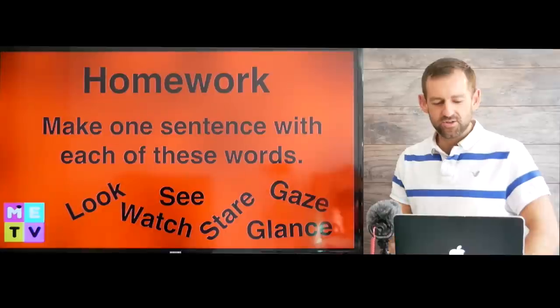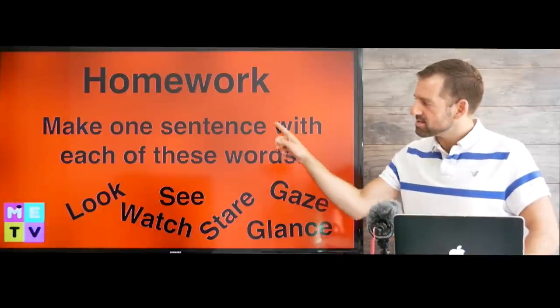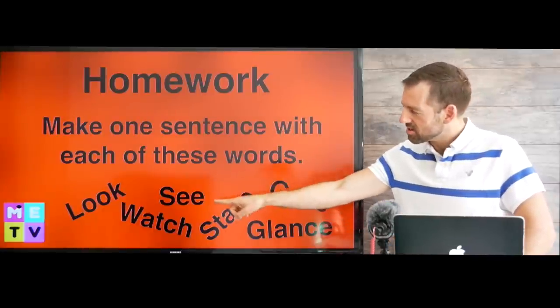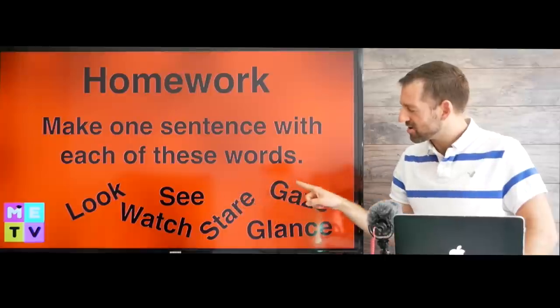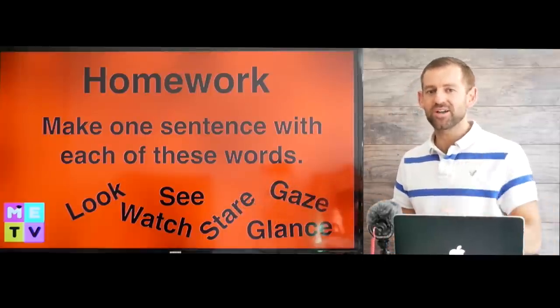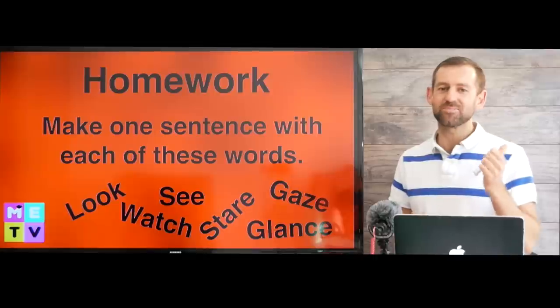Let's do some homework. I want you to try to make one sentence with each of these words: look, see, watch, stare, gaze, and glance. Post your answers in the comments right down there. And I'll see you over in the next episode of Matt English TV. Take care.